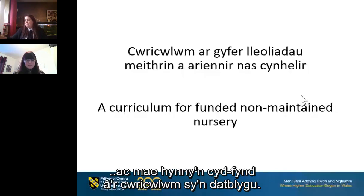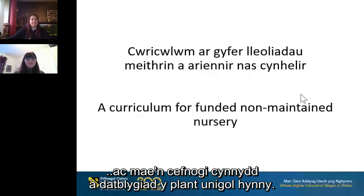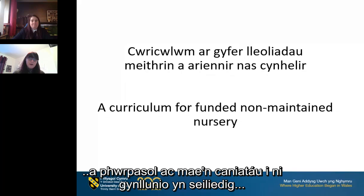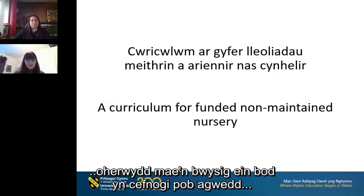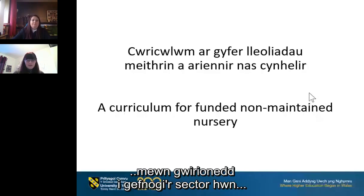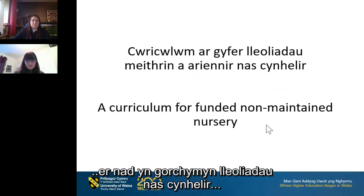The developing curriculum has the child at the center, supporting individual children's progress and development. This allows for experiences to be authentic and purposeful, and it allows us to plan based on our children's interests, needs and motivations. However, this can be a very daunting prospect for settings and practitioners. The non-maintained curriculum has been designed specifically to support this sector to continue to meet regulatory requirements and to facilitate and scaffold — although not dictate — non-maintained settings to enable children to engage in and develop the knowledge, skills and experiences for lifelong learning.